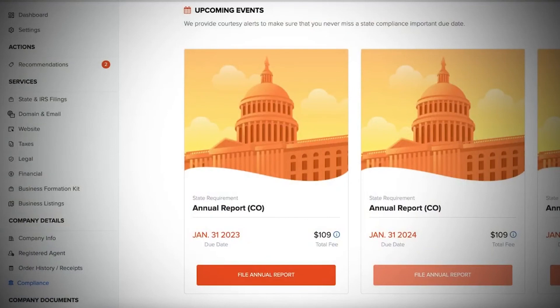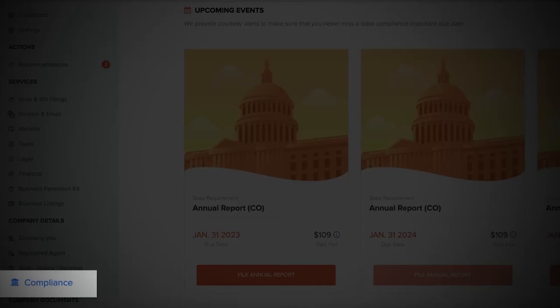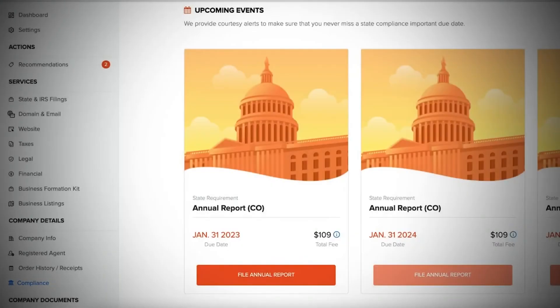The nice thing with Inkfile is that your dashboard helps you not only set up your LLC, but maintain it and keep it compliant with annual reports or forms that need to be filed. On the screen here, you'll see a video that goes further into the dashboard and what it looks like after setting up your LLC. There will also be a video on how to pay yourself with an LLC. Thank you for using the links in the description below, and I'll catch you on the next video.